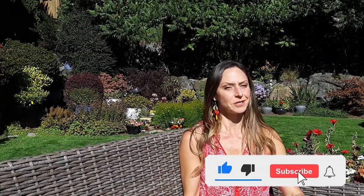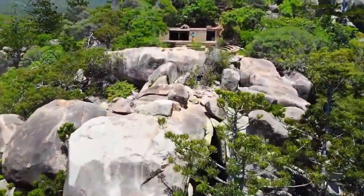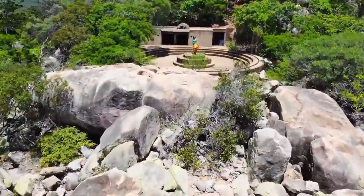My name is Lori and this is Plan Free. Just a friendly reminder that likes are free. You can also leave a comment below for us to reply to, and please subscribe and watch more of our videos.